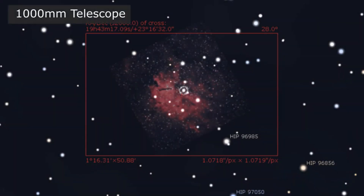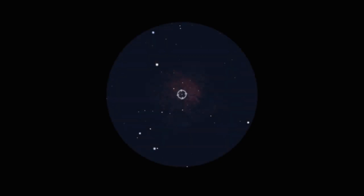Being a small object, NGC 6820 is well framed with telescopes of around 1,000–1,200 millimetres using an APS-C crop sensor. The open cluster can easily be spotted with smaller telescopes, although the surrounding nebulosity requires larger aperture telescopes plus a nebula filter, such as a UHC or an O3 filter.